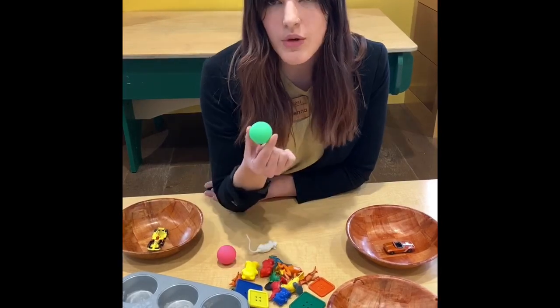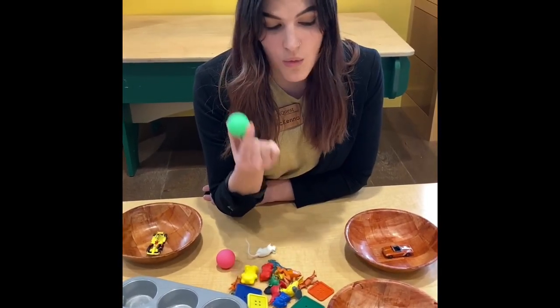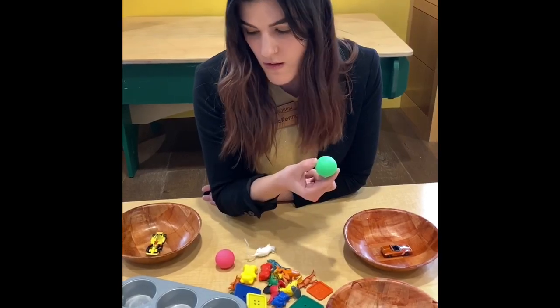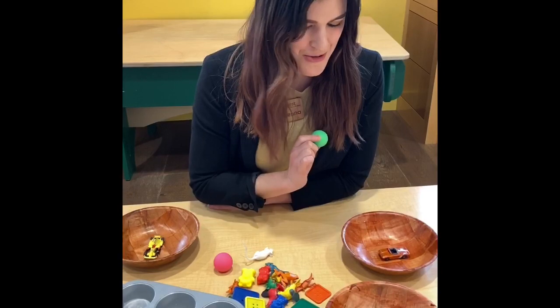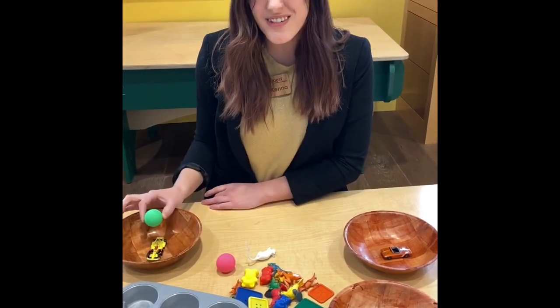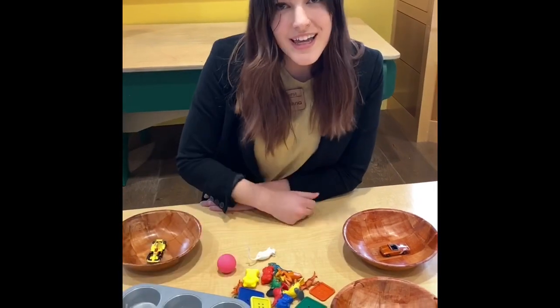Let's see. With the red? No, we don't want to put it with the red. With the yellow? Nah, we don't want to put it with the yellow. Let's put it over here with our green bear.